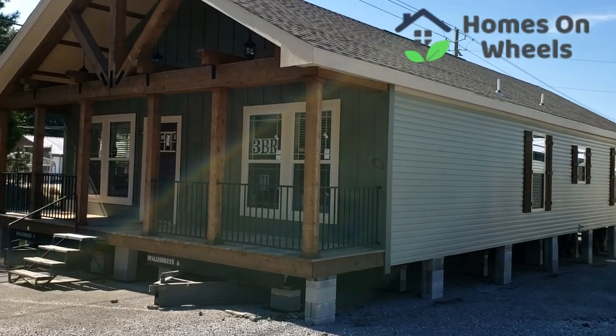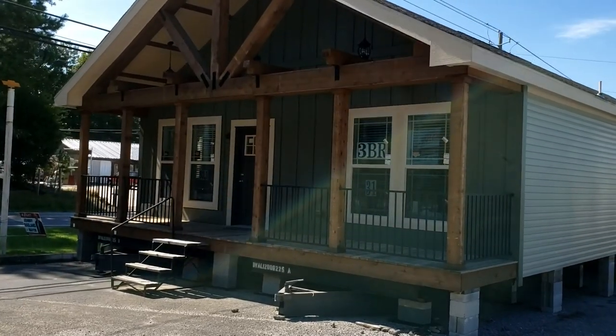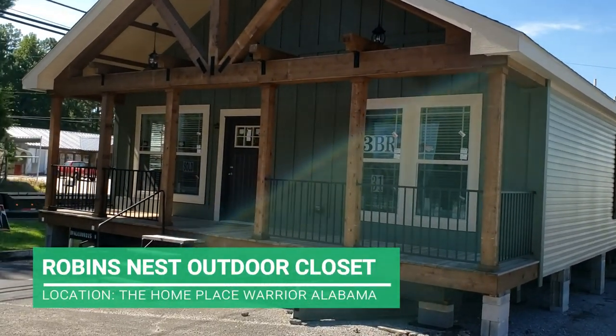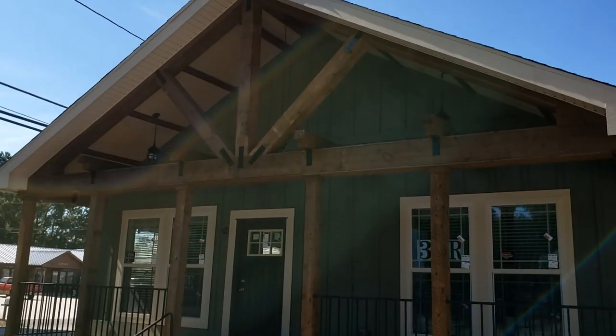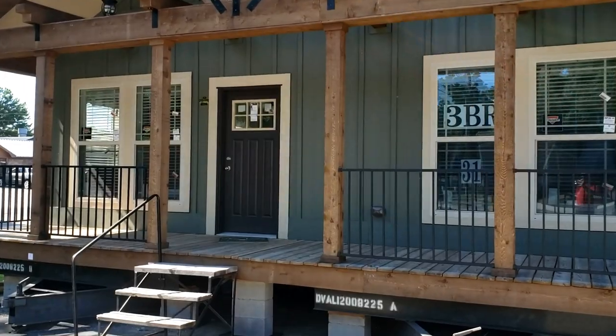Hey guys, Brandon here from Homes on Wheels. Sorry for the traffic noise. Today we're filming in Warrior, Alabama at the Home Place. We're going to be taking a look at a beautiful Deer Valley model. You can tell by the beautiful exterior beams on the porch what style this home is going to be — it's really going to have that country living vibe to it.